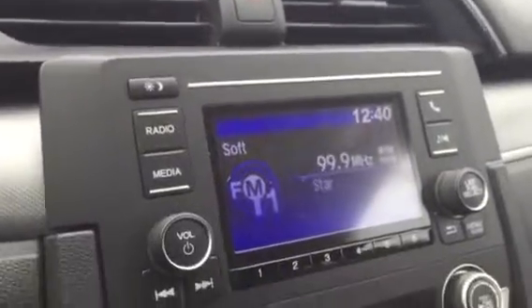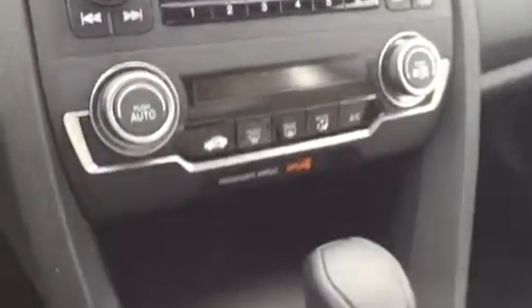This is the center display here, and your rear view mirror. You do have a display here in the center that your backup camera will be on.